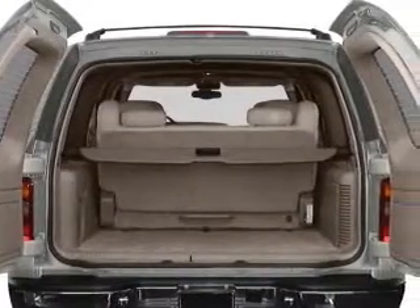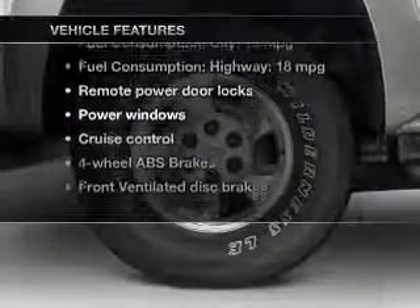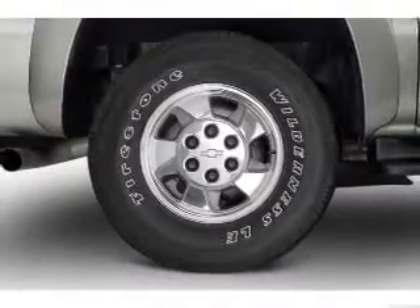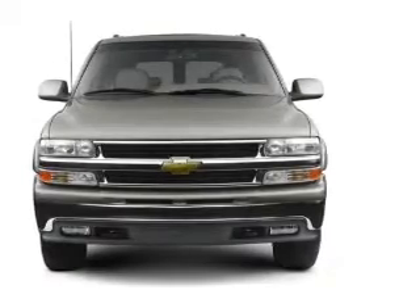Anti-lock brakes help you bring your vehicle to a safe stop. Plus, enjoy these notable features that are included in this vehicle: power door locks, power windows, cruise control, an AM-FM stereo with a CD player, power mirrors, an alarm system, and power steering.